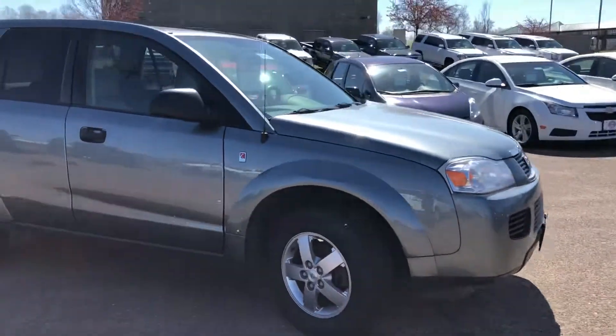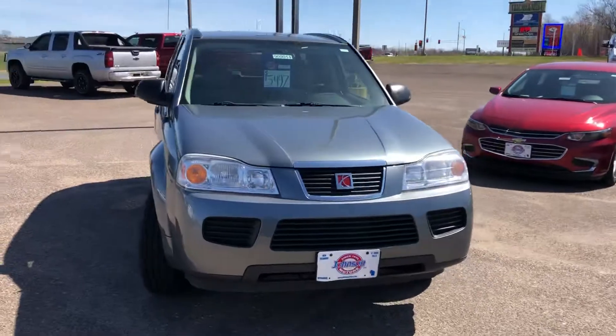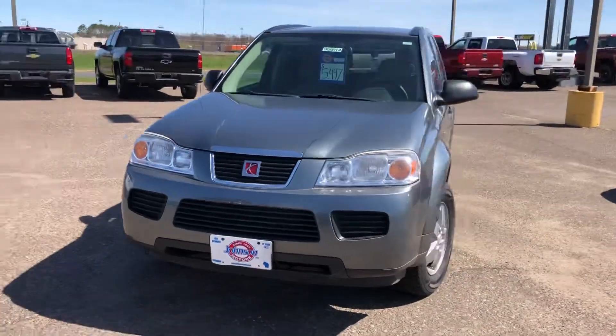Stop in and take it for a test drive. We're here in St. Croix Falls. 715-483-2000.